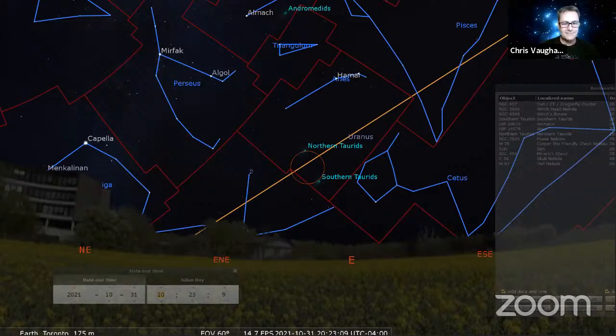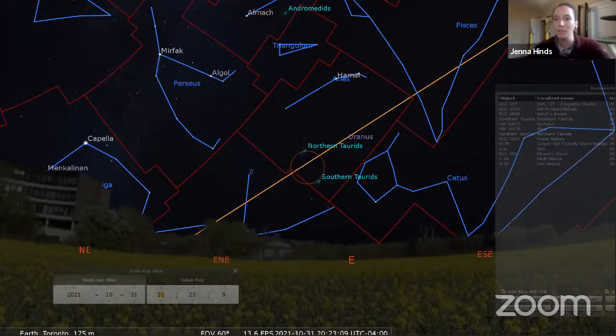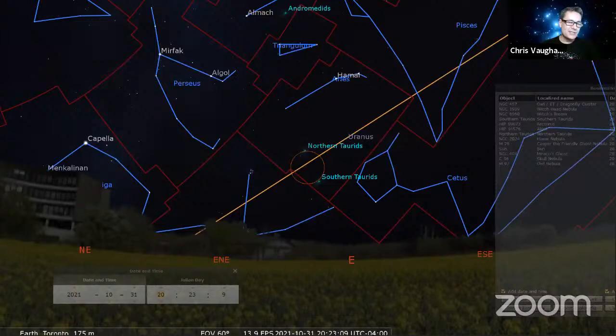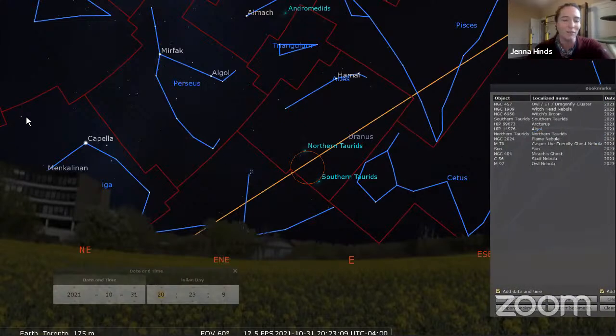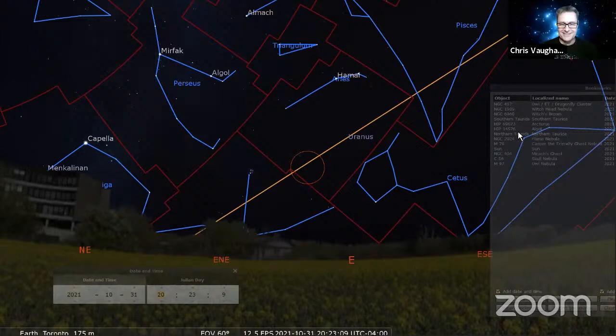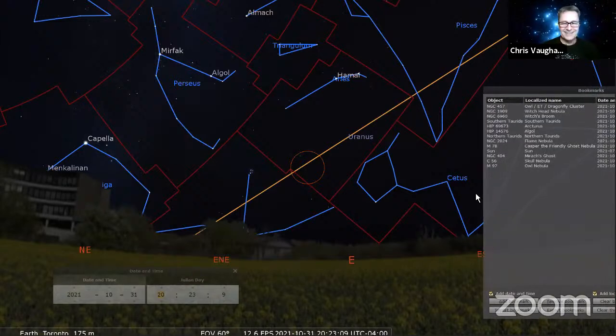Is a moonless Halloween spooky enough, or is the full moon spookier? Last year's full moon on Halloween was pretty good. I think the light from a full moon provides just enough extra spookiness. Let's look at a few spooky Halloween-named objects.